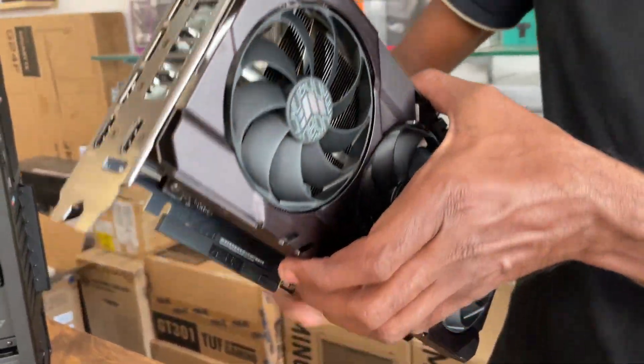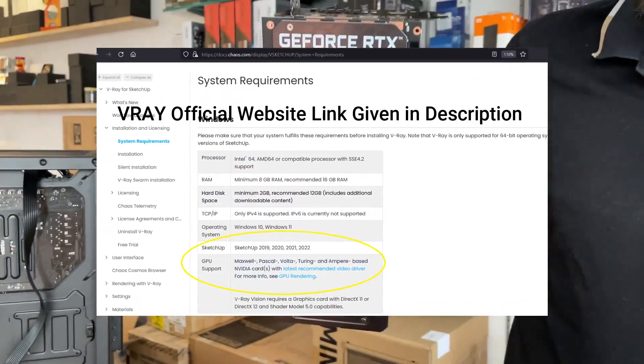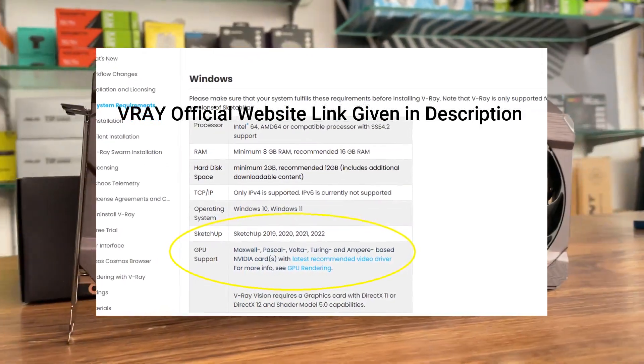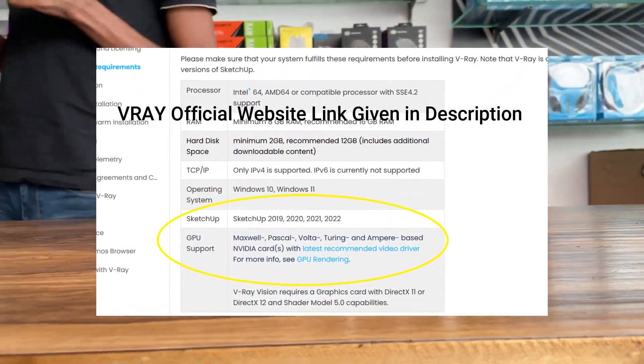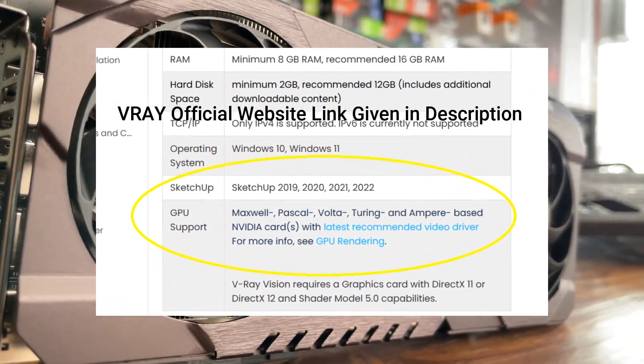For rendering, whether you use an NVIDIA card or AMD card, both are options. If you use V-ray, NVIDIA is recommended. For Lumion, you can choose either Nvidia or AMD.